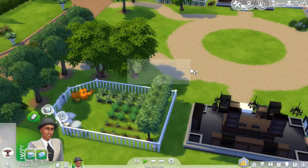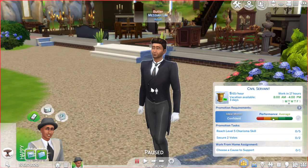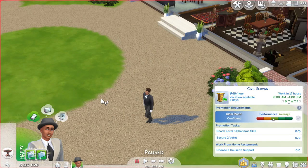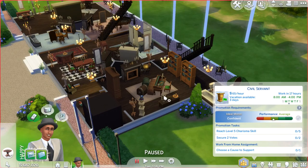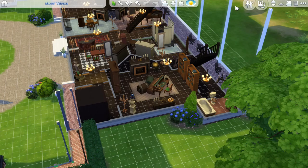He also has a butler. Let me introduce you to the butler — he's quite handsome, actually, and I didn't change anything. The other butler was kind of a mess, but he's actually handsome, so that's nice. For his promotion, he needs to reach level 5 charisma skill, secure two votes, and choose a cause to support. The first thing I want to do is choose a cause to support, but I think you need to do that on a computer and he doesn't have one. So let's handle that later.